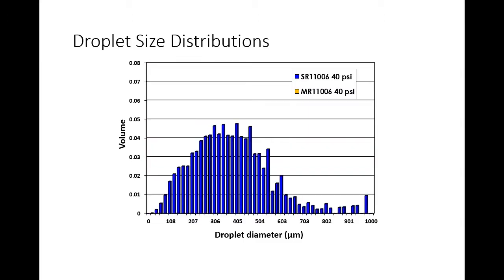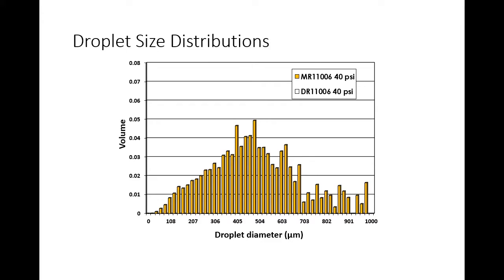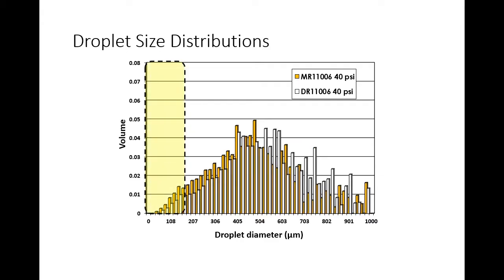Moving to the Wilger MR1106 — a slightly coarser version with a different pre-orifice to exit-orifice ratio — the distribution shifts right. Drift is halved again, but bigger droplets start entering that right-side fraction where coverage loss occurs. Moving to the DR — the second-coarsest category — almost no drift, but look at the proportion of total volume in the very large droplets: maybe a third of it. Are those droplets doing anything? You might be getting runoff depending on target type — grassy versus broadleaf. That's the reality behind spray quality and droplet size distribution.